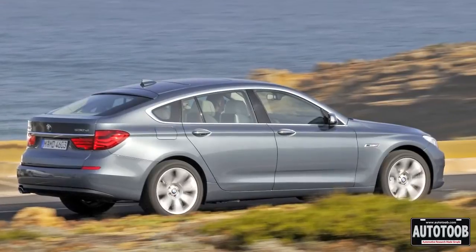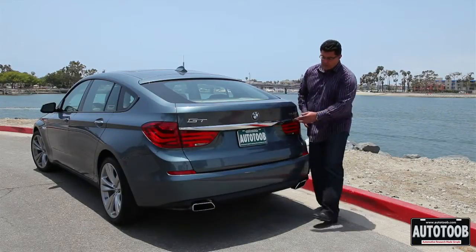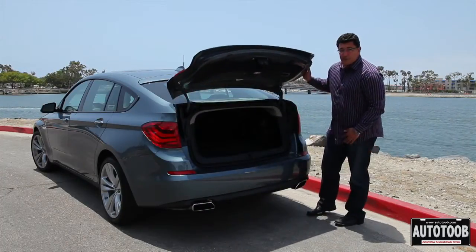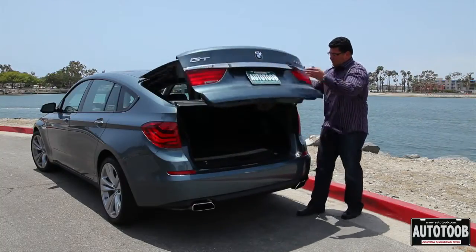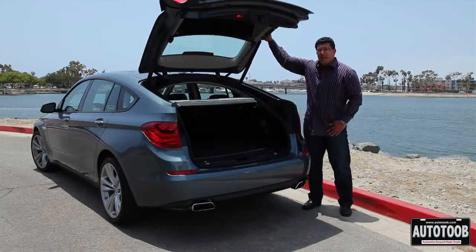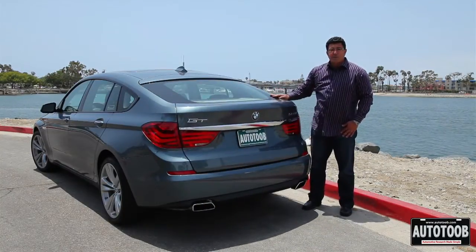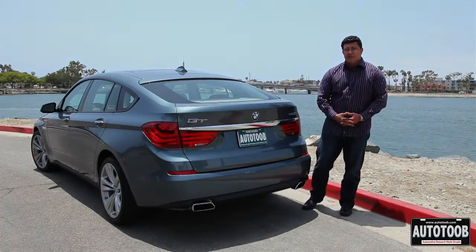This vehicle has a two-piece tailgate. What that means is you can open it like a trunk, as you can see here, or it opens up like a hatchback. Not too many sedans — including the seven series — are big enough to put a bicycle or a surfboard, something a lot longer than you're used to taking in a usual sedan.